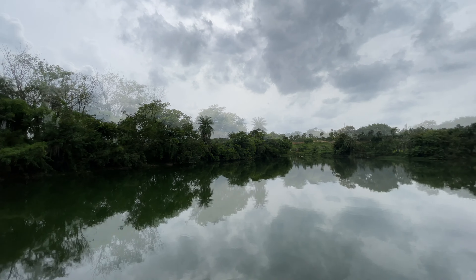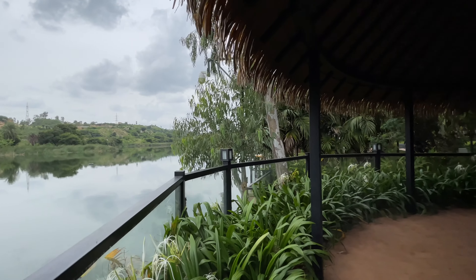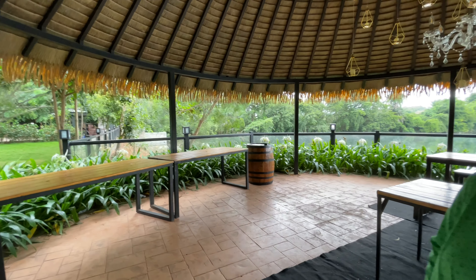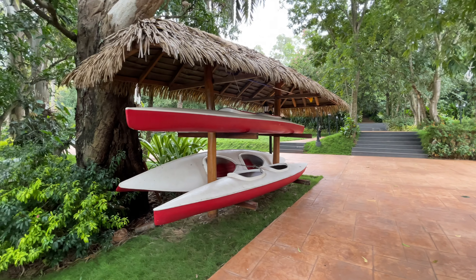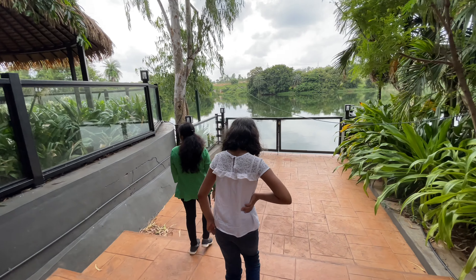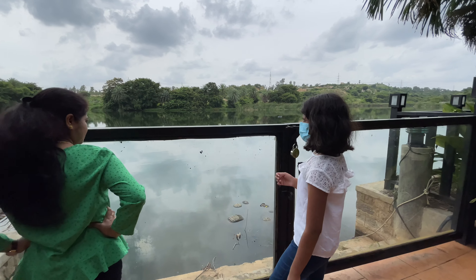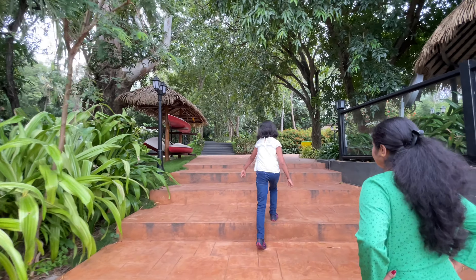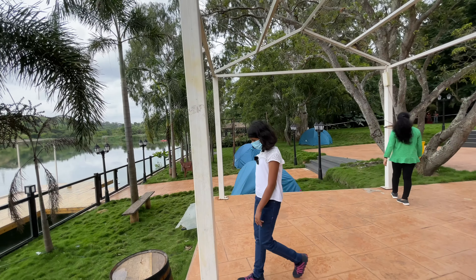We'll go to the lake side. Very nice — the ambience looks like European style. See the beautiful lake here. This is the party hall it seems — birthday parties, marriage parties and all will happen here. Very nice. See on the top — wow, see the lake view, so relaxing. One thing I like is the barrels — beer barrels. See this — kayaking.